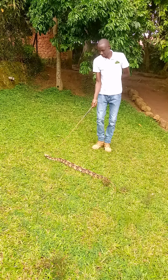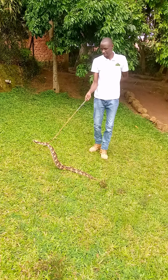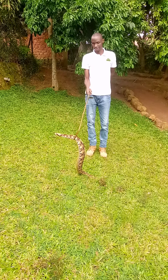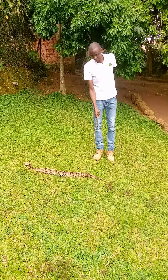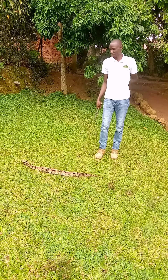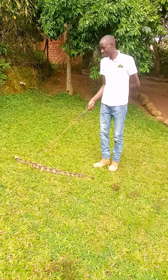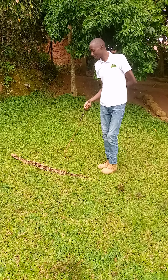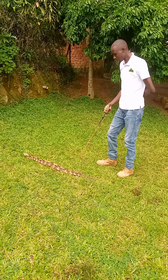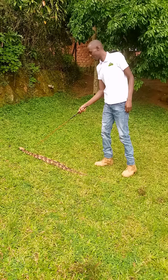Here in front of me I have a species known as the Gaboon Viper. It is a unique and special species because it gives live birth — it doesn't lay eggs like other snakes. It can give birth to anywhere from 10 to 57 young ones.